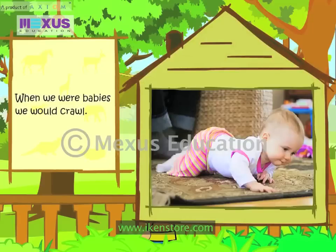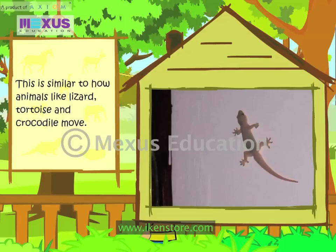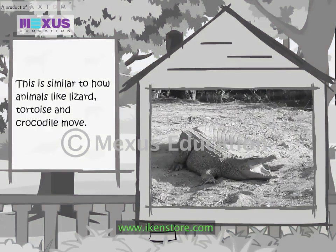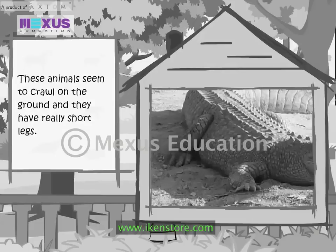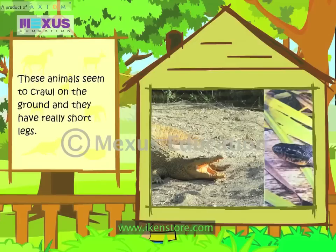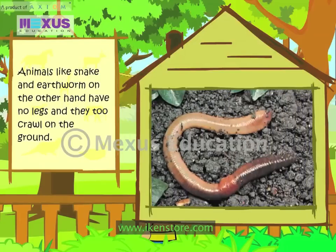When we were babies, we would crawl. This is similar to how animals like Lizard, Tortoise and Crocodile move. These animals seem to crawl on the ground and they have really short legs. Animals like Snake and Earthworm, on the other hand, have no legs and they too crawl on the ground.